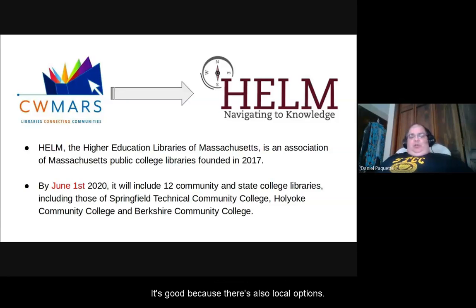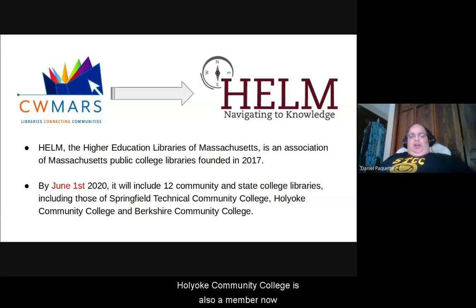It's good because there are also local options. Holyoke Community College is also a member now and Berkshire Community College will be a member. Another good thing about HELM is it seems to be growth oriented — it's not going to stop with these 13 members after June 1st and there's a lot of opportunity for collaboration among the community college libraries.